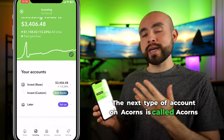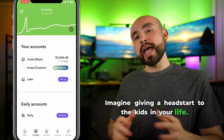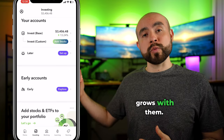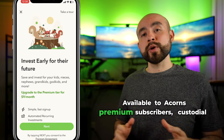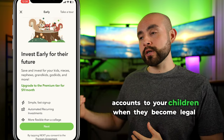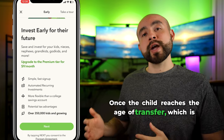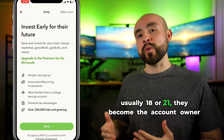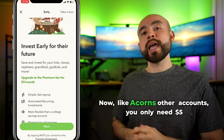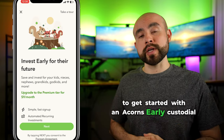The next type of account on Acorns is called Acorns Early. Acorns Early is a custodial account where you can kickstart your child's investment journey as it grows with them. Available to Acorns premium subscribers, custodial accounts allow you to transfer these investment accounts to your children when they become legal adults. Once the child reaches the age of transfer — usually 18 or 21 — they become the account owner and can use the money for any reason. You only need $5 to get started with an Acorns Early custodial account.